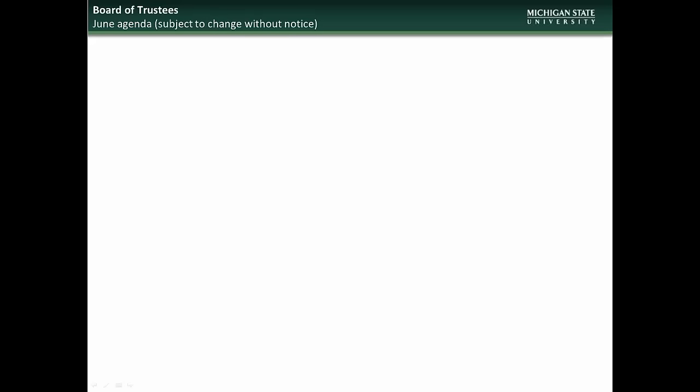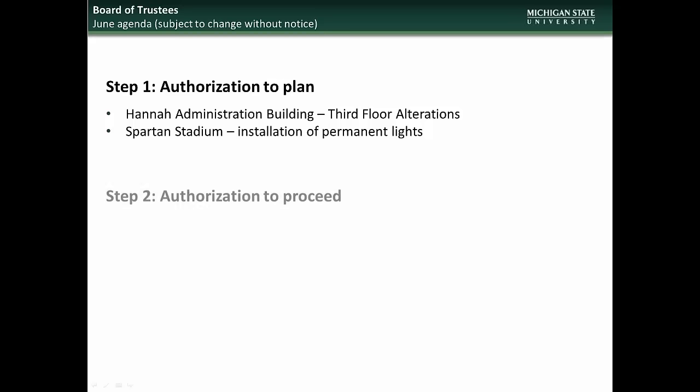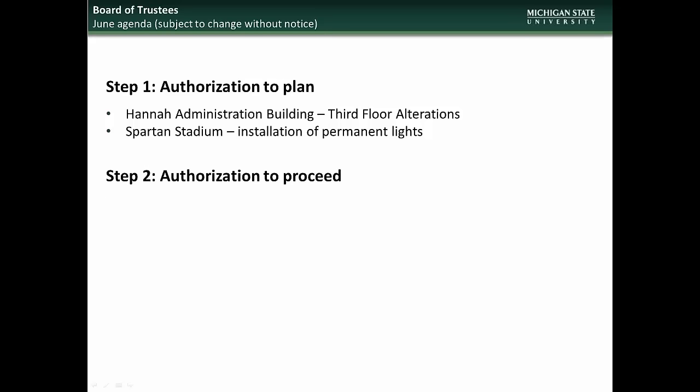Moving on to the June BOT meeting, the projects going to the Board will be for Step 1, Authorization to Plan, Hanna Administration Building Third Floor Alterations, and Spartan Stadium Installation of Permanent Lights, and for Step 2, Authorization to Proceed, Data Center Construct Original Building.